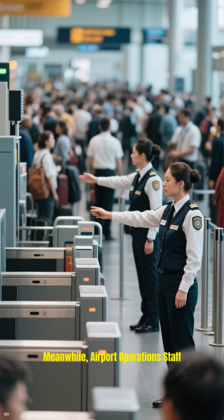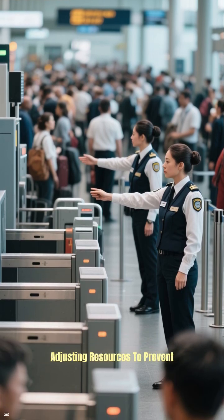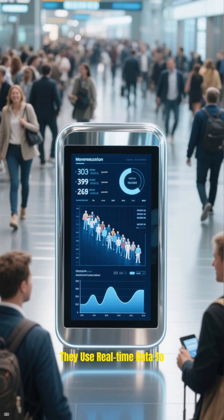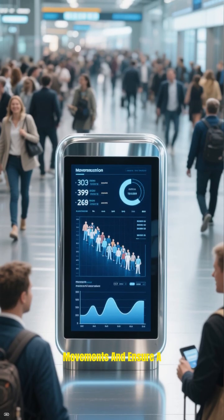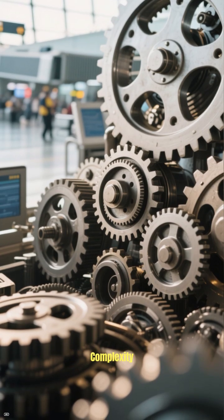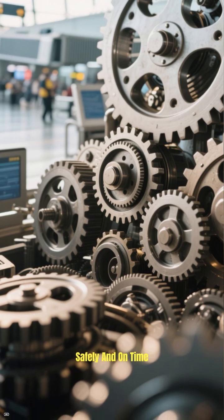Sophisticated sorting systems read these barcodes and route your bag to the correct loading area for your flight. Meanwhile, airport operations staff monitor passenger flow through security and boarding gates, adjusting resources to prevent bottlenecks. They use real-time data to predict crowd movements and ensure a smooth flow from check-in to gate. It's an invisible system of immense complexity, all designed to get you and your belongings to your destination safely and on time.